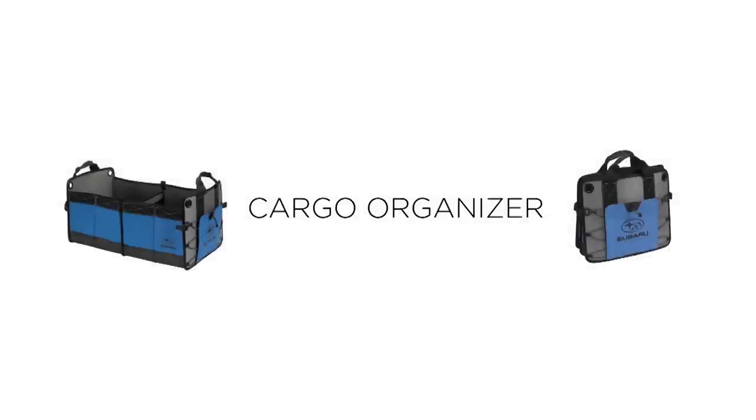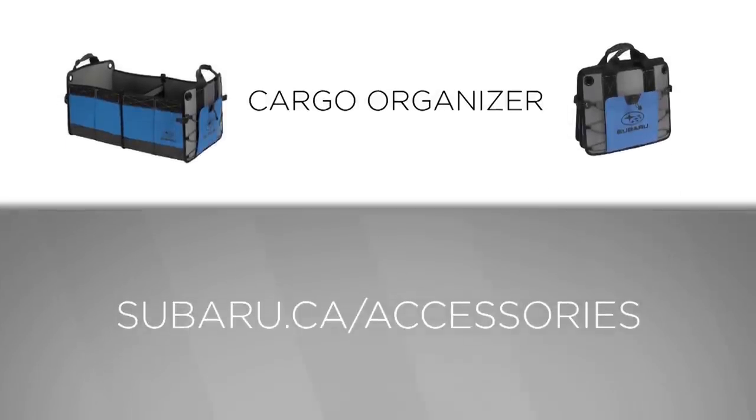For more information, please see your Subaru Parts Department or visit us at Subaru.ca/accessories.